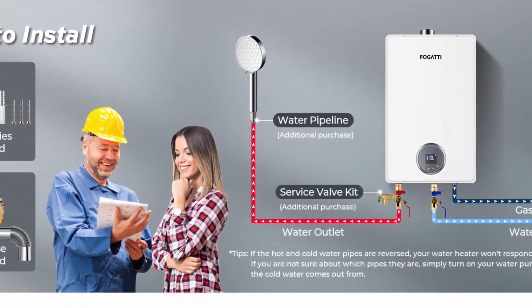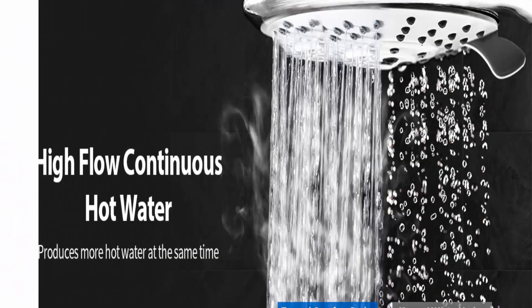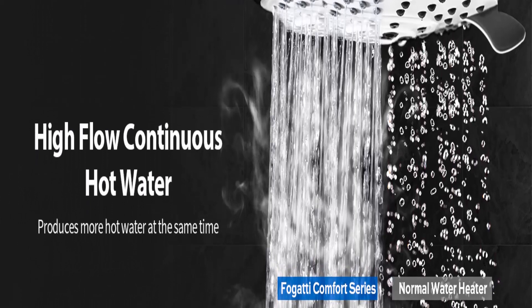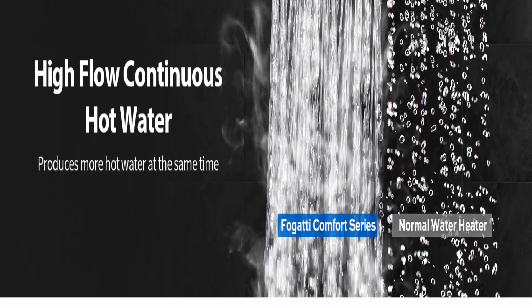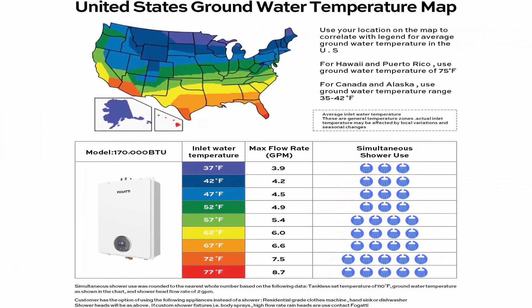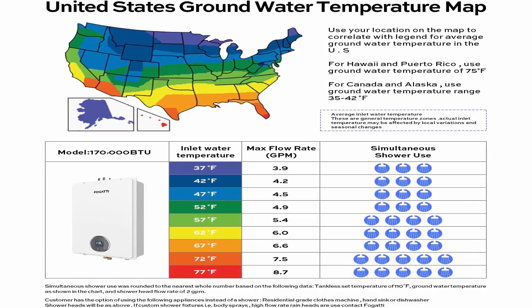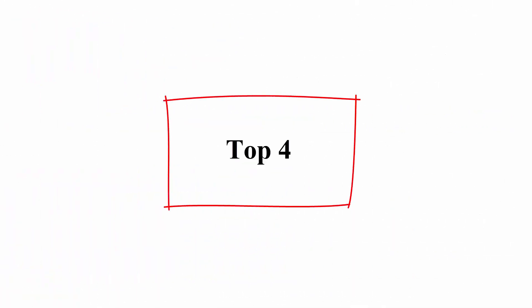This tankless gas water heater must be installed in a well-ventilated area. Requires an additional purchase of a 3-inch diameter exhaust pipe. Not recommended for use in excess of 2,000 feet above sea level.